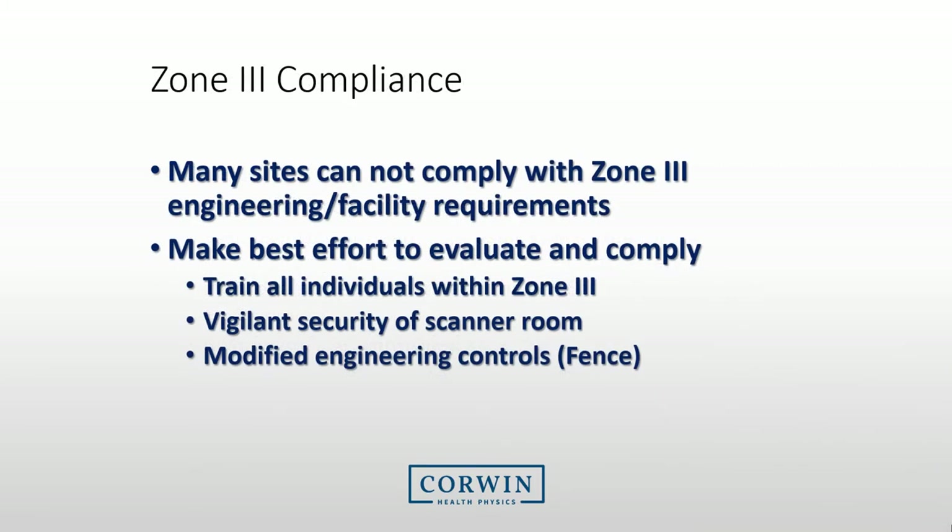Many MRI sites are old and were configured before many safety regulations were created, so compliance with Zone 3 can be difficult. We would typically like to have Zone 3 separated and access controlled by badge or code, but this is sometimes not possible. For sites that struggle with engineering controls for Zone 3, we recommend you make your best effort to evaluate and comply with Zone 3 requirements, ensure all individuals are trained within Zone 3, maintain vigilant security of the scanner room, and consider modified engineering controls such as ferromagnetic monitors or plastic fences to prevent individuals accessing Zone 4.